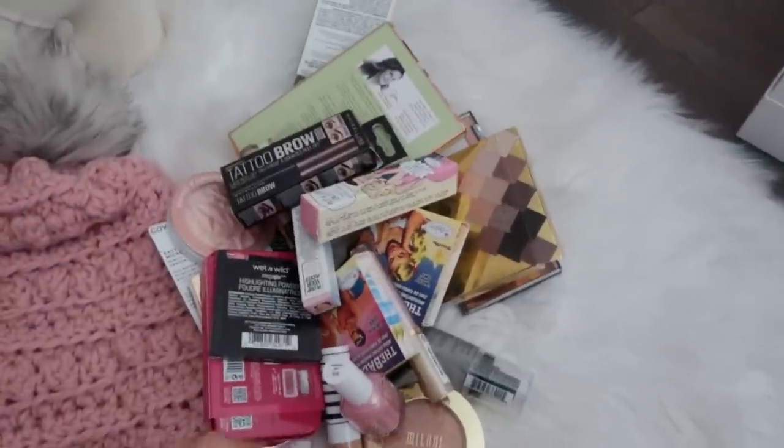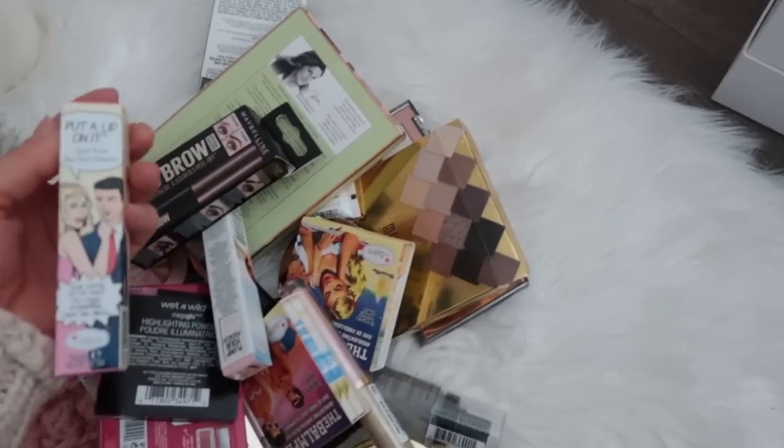This is from that big drugstore haul I did and I have not used a majority of it.